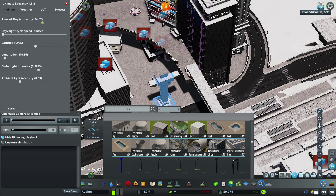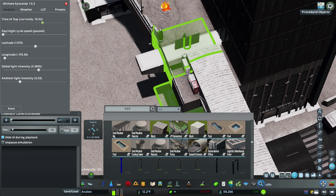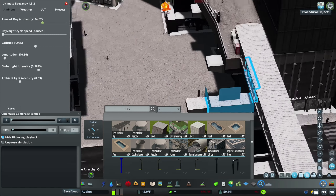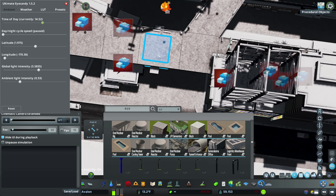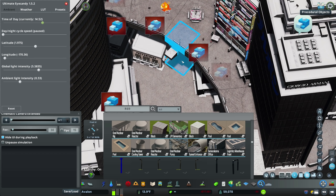Hey everybody, welcome back to Avalon episode 29. We're back again working on our little shopping district just outside the new station. Today's episode we're going to actually finish this core center part of the shopping center. I think this is really the episode where the shopping center gets the bulk of its detail - it really started to take shape this episode, which is awesome.